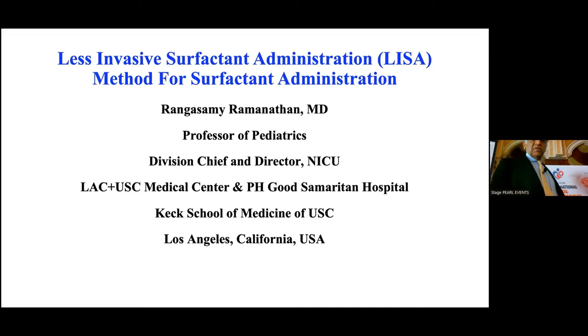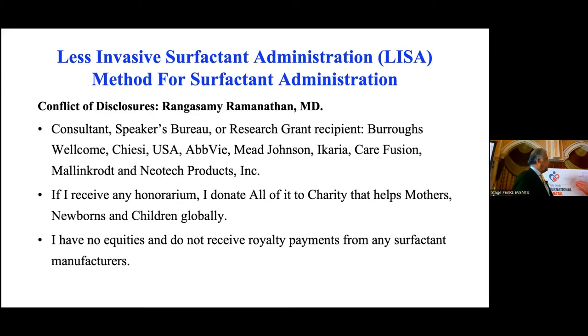So I'm going to talk about less invasive surfactant administration. It goes by different names. These are my disclosures — if I get any, you might donate all of them to charity.